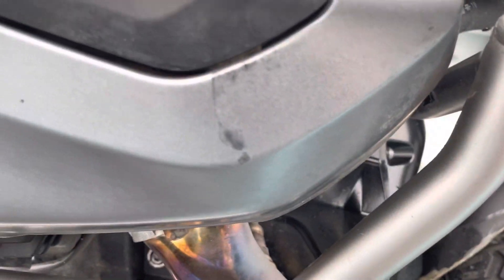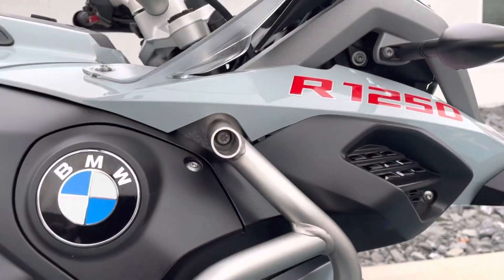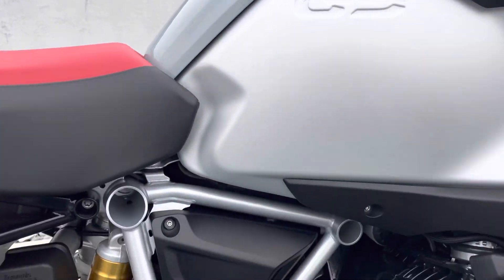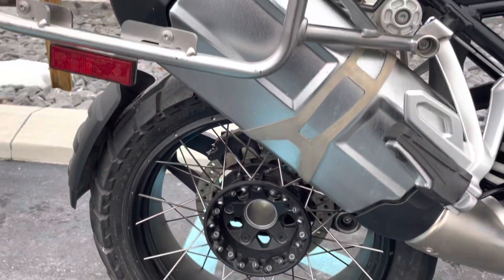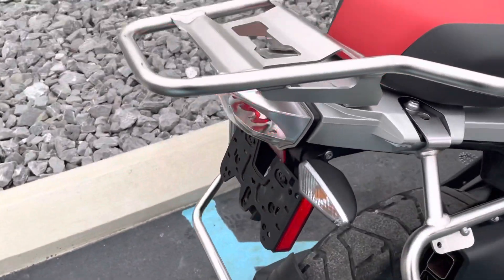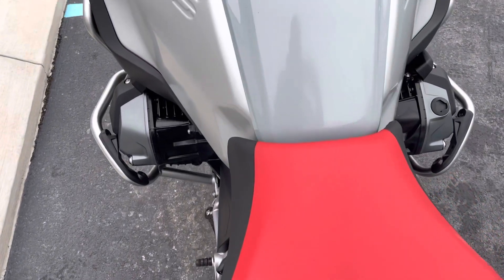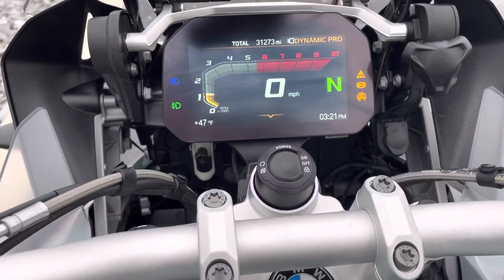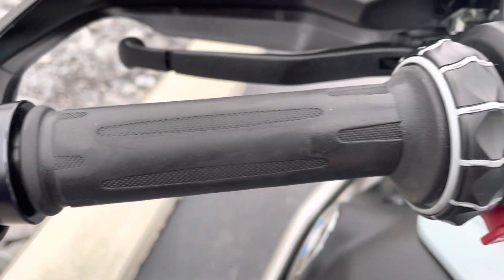A little bit of a mark back there on the cover, the engine guards look good, plastics and cool tank in great shape. No rips, no tears in the seat. 31,273 miles. Light wear on the grips.